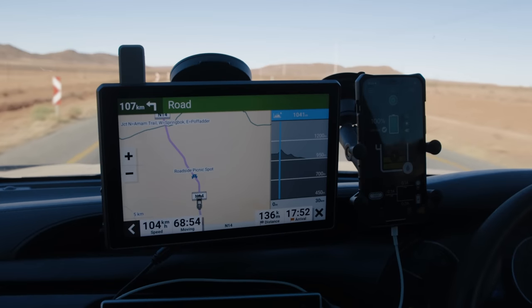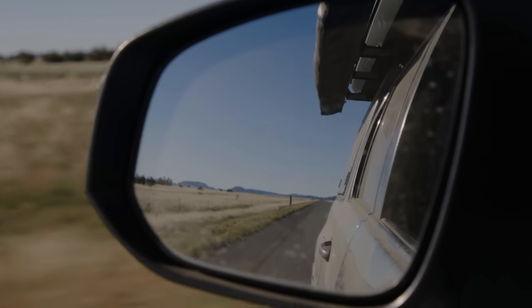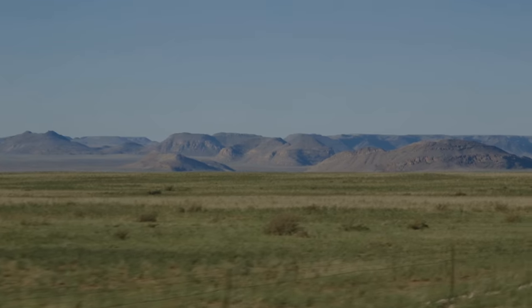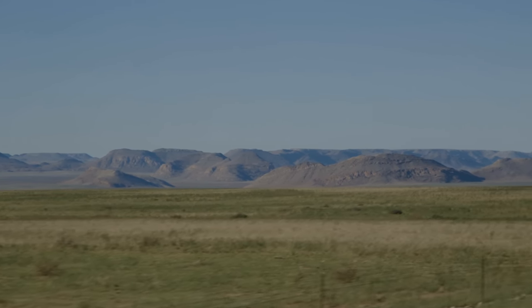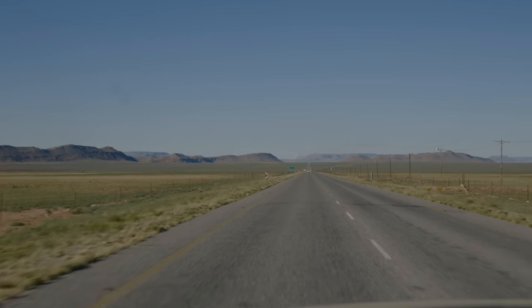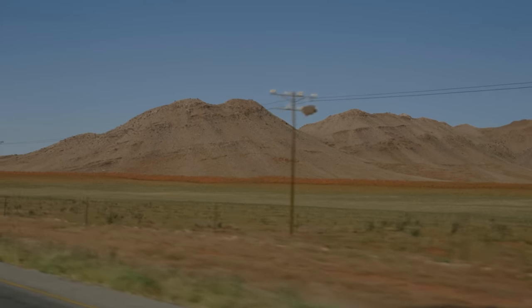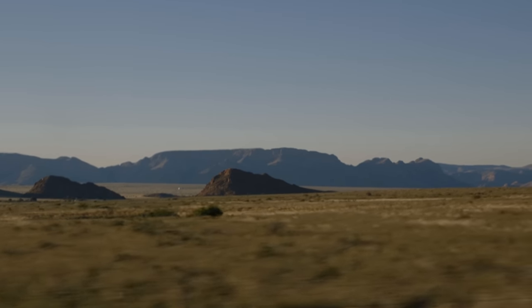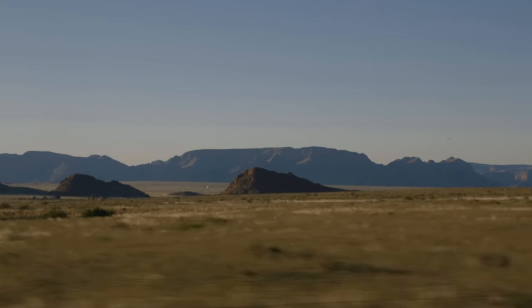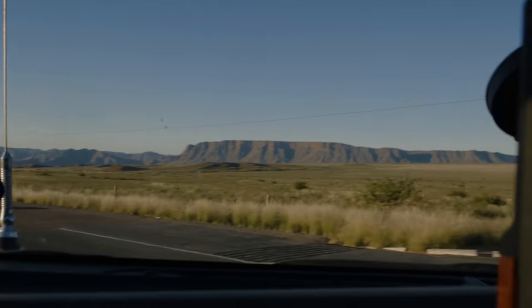The further along the N14 we traveled, the more the landscapes transformed. You could tell the area has received good rain because the grasslands were thick and green, contrasting so beautifully against the red sand and mountains. I haven't seen this area so beautiful in my entire time of traveling across South Africa, and if this is what it looked like alongside the highway, I cannot imagine what the scenery would look like once we got off-road in between those mountains.